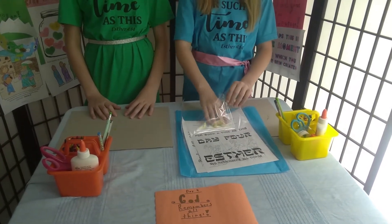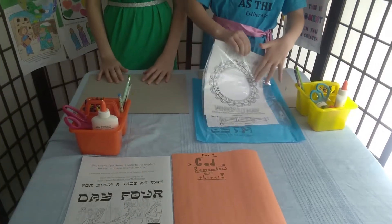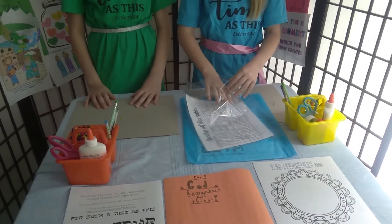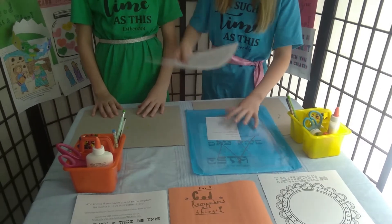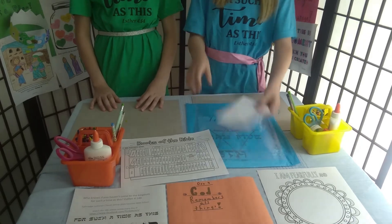And inside it you have the paper, the craft sheet, the coloring page, and the instructions.